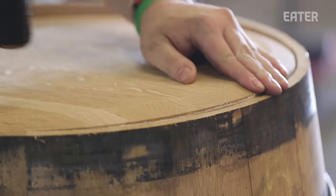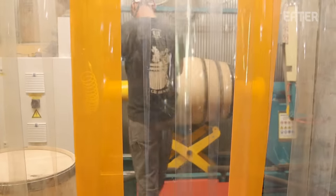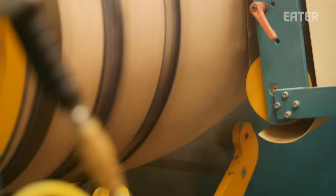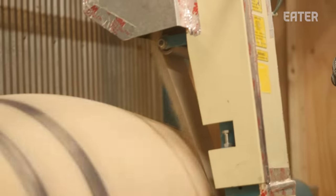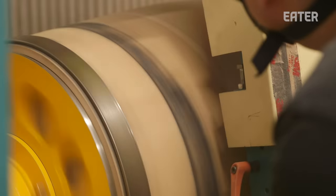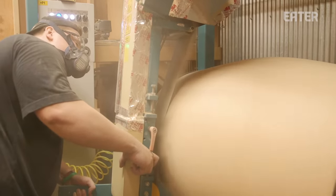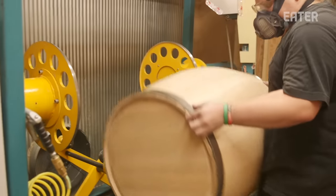We put our heads in from the top and remove all the other hoops. At that point, we sand that barrel. We have a big belt sander and we run it to smooth the barrel. There's more to sanding than just looks — it actually closes the grain up slightly and keeps the barrel breathing, yet still tight. Our customers tell us they lose a little bit less in angel's share, which is evaporation coming out of the barrel. They're going to yield more product out of it.